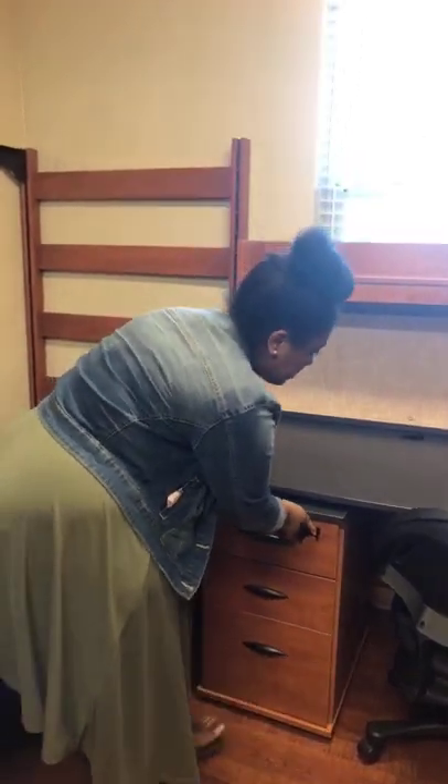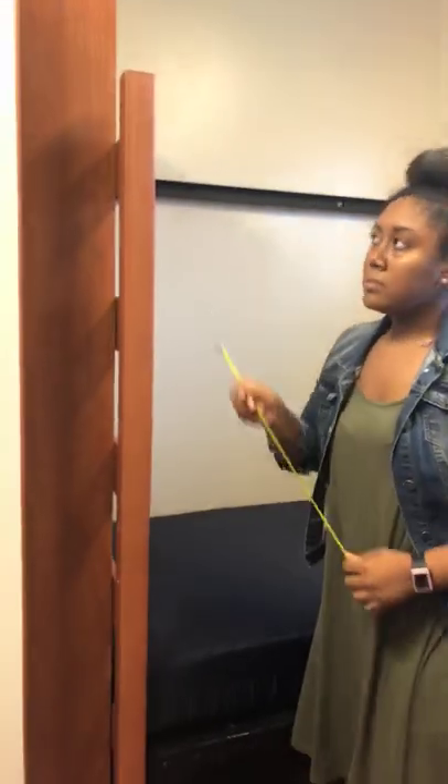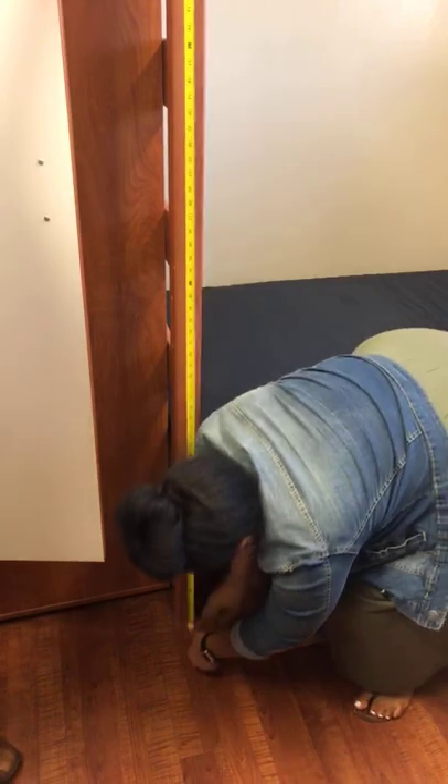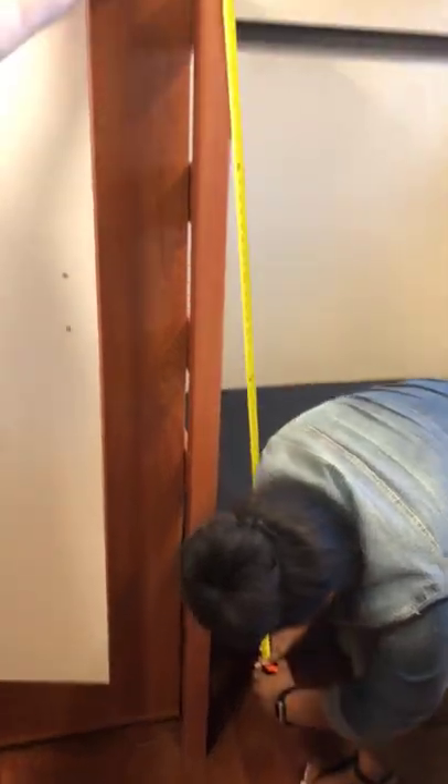Jenny asks about lofting the beds — you can go to housing.uark.edu/fix-it and submit a maintenance request to have the bed lofted before you arrive. You can also do it yourself — bring a rubber mallet. As for dollies, we have a limited number available for all Maple residents, so bring your own so you don't have to wait. The bed post height is going to be 72 inches.